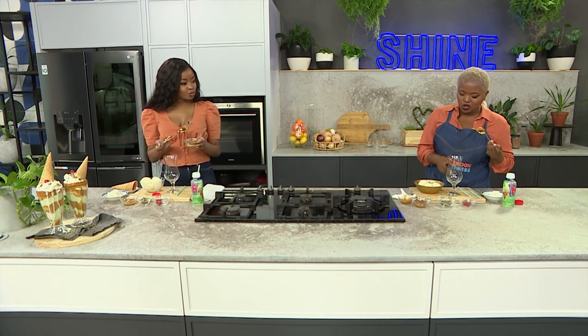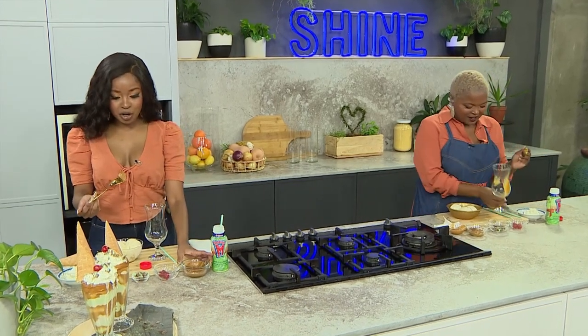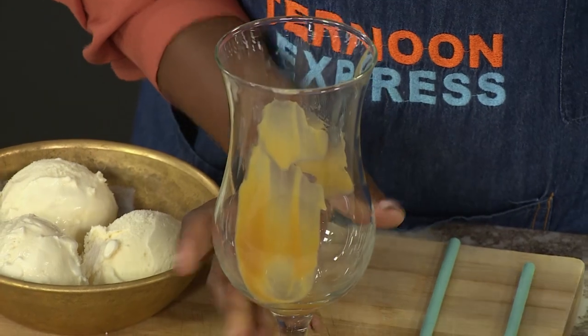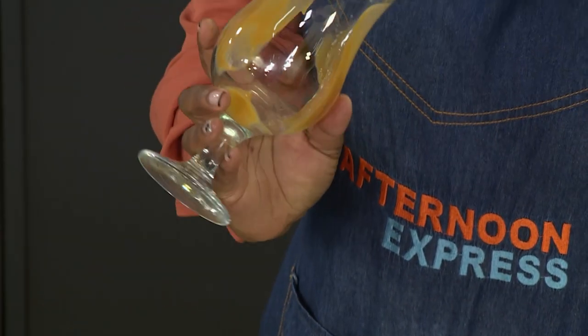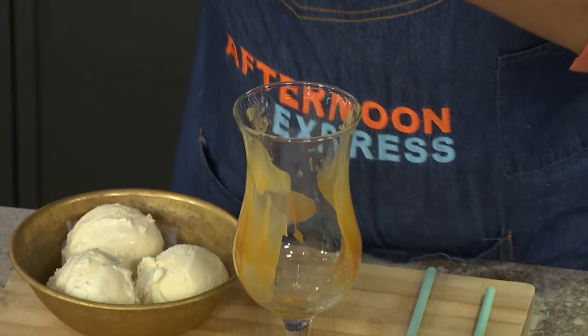What inspiration are you going with? I'm literally just going to copy what you've already done — if it's not broken, don't fix it. You've created the most beautiful float, so I'm just going to try to replicate exactly what you've done, because I saw that you put the caramel. We just want to make our glasses a little beautiful, so we've got some caramel sauce to give our glasses some extra flair.